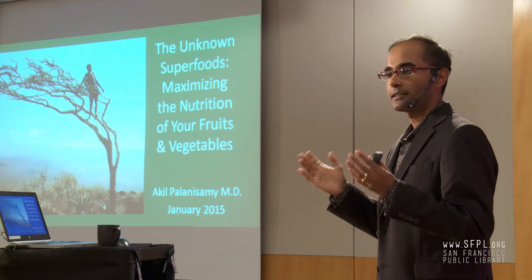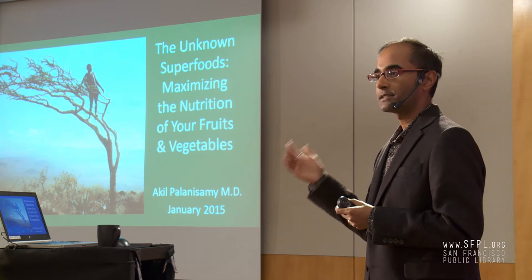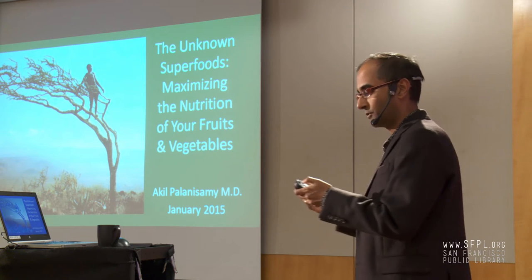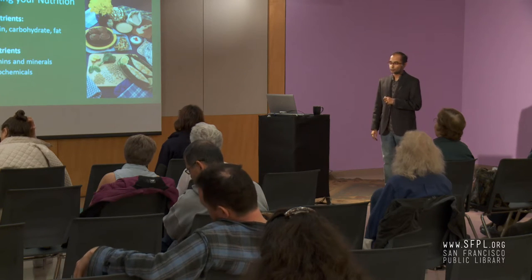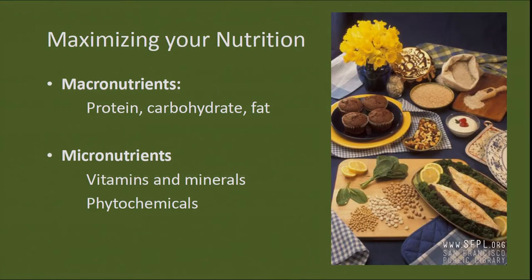You might think it's very straightforward — just eat more fruits and vegetables. But it's not that simple. There's a whole science to maximizing the nutrition out of your diet and your fruits and vegetables. When we talk about nutrition, there's two kinds of nutrients: macronutrients, which are your protein, carbohydrate, and fat, and micronutrients, which are vitamins and minerals or phytochemicals — plant-based compounds and chemicals.